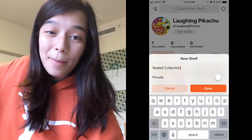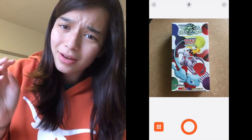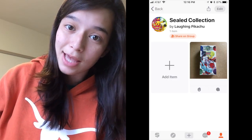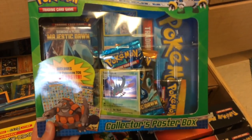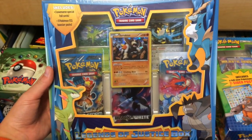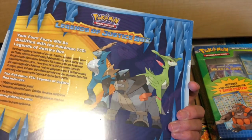So right now I'll make a sealed collection, tap done, and we've got a sealed collection! It's super simple and super fast. Literally all you have to do is lay the item down, take a picture of it, and if you want you can add a title — call it a Shining Legends box, because that would probably make more sense — then click done and boom, it gets added to the shelf. Going back to the sealed collection: this here is a collector's poster box, and we have a Legends of Justice box with Boundaries Cross — one of my favorite sets — plus Black and White and a Plasma Storm. We have the potential of pulling a secret Charizard in here, plus three beautiful shattered promos.